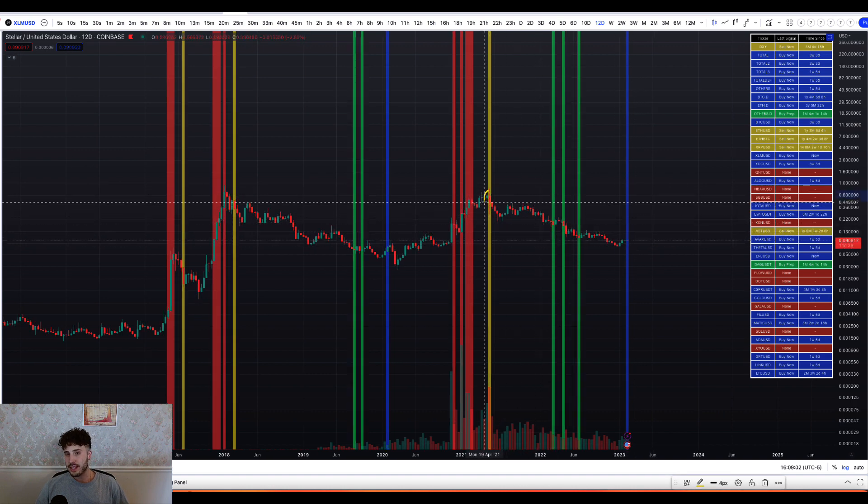As you can see, the sell now flash here was literally the top — May 13th, 2021 — right before XLM never saw those prices again and we still haven't. But now we could be at an inverse perspective: we may never see this price for XLM again after these next 12 days. When March rolls around, if we get this buy now signal, we could never come back to $0.09 again, judging off of what we've seen here.